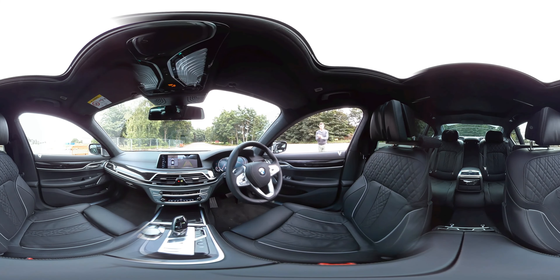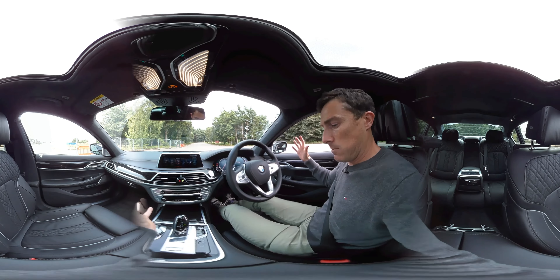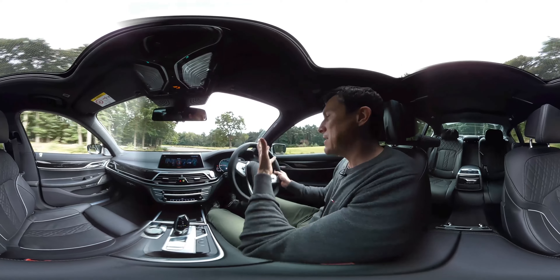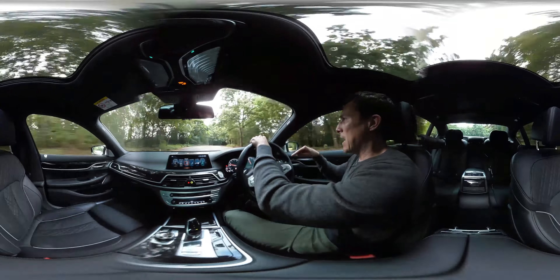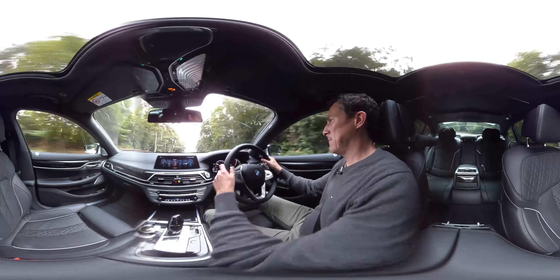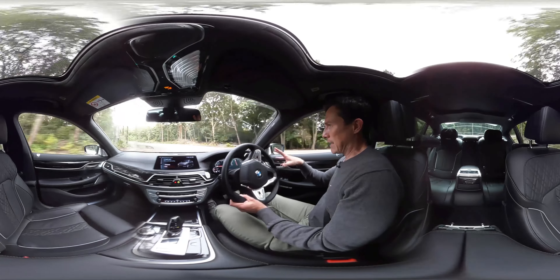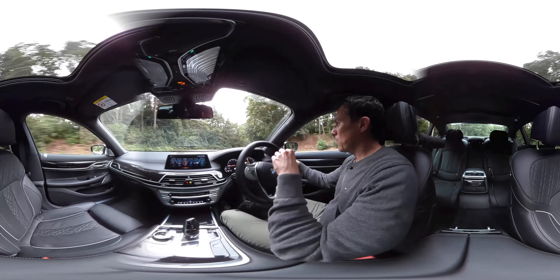The coolest thing I'm going to show you right now is this. I've stopped the car and I'm going to get this little key out. Now this key looks a bit like an Apple Watch, and it allows me to remotely control the car. I'll put the window down, press this button - it's searching for the car, connecting... connected. Now I press this button and I can start the engine remotely.